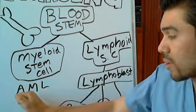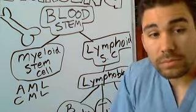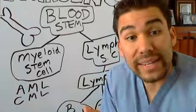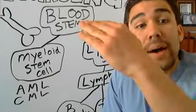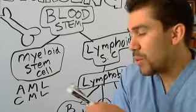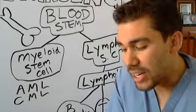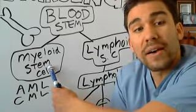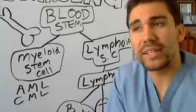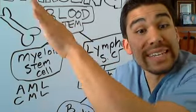You can also have chronic myelogenous leukemia. Acute means it happens rapidly - your white blood cells go up very quickly over the course of a few days. With chronic myelogenous leukemia, you have an overproduction of myeloid stem cells over the course of a few months, with a gradual creeping up of WBCs.